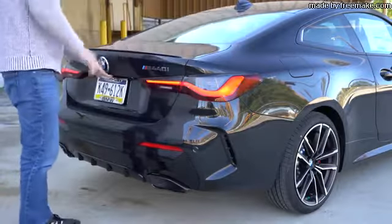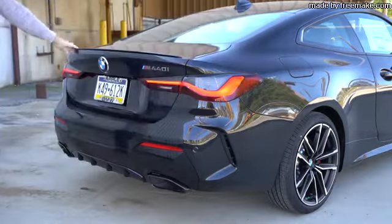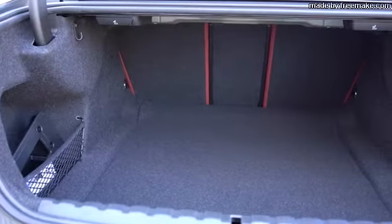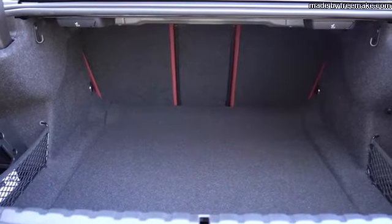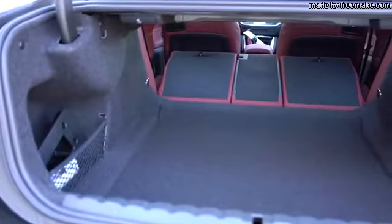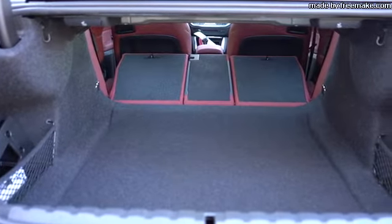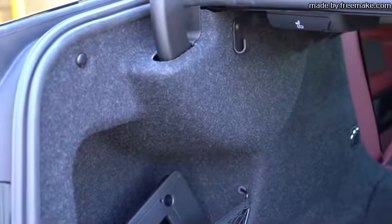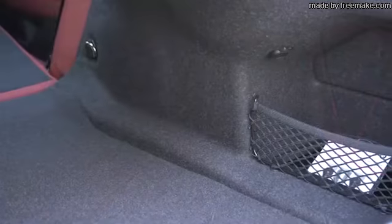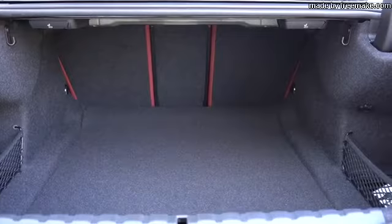Now around back, there are three ways to open the trunk: key fob button, a button on the trunk itself, or the driver's door — and the M440i also adds a hands-free trunk. Cargo capacity comes in at 12 cubic feet. Levers in the trunk fold down the rear seats for extra space. Interestingly, the trunk includes features you'd typically only find in SUVs: grocery bag hooks, tie-down anchors, and side storage with netting — a surprisingly functional trunk for a coupe.